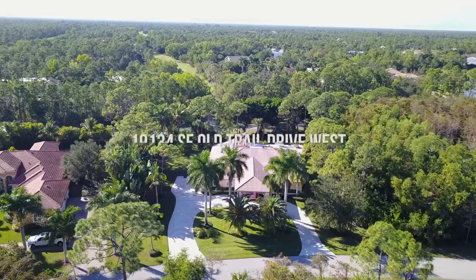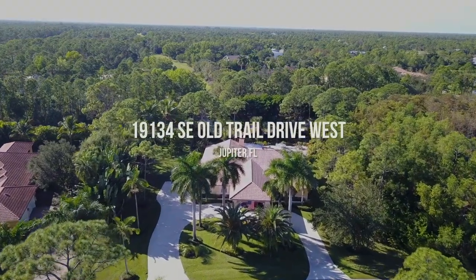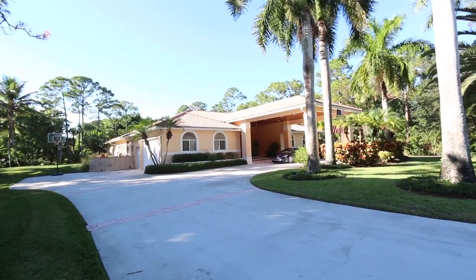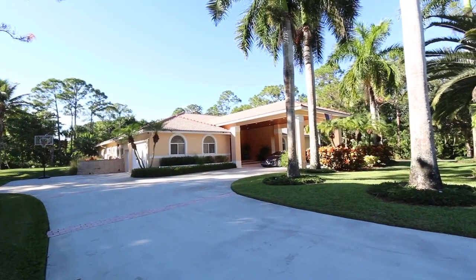Here on a lush landscaped lot, you will find 19134 Southeast Old Trail Drive West. Approach via the circular driveway to this stunning home.